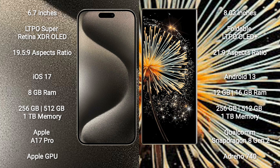The Xiaomi Mix Fold 3 comes with 12GB or 16GB RAM and 256GB or 512GB internal storage. It is powered by the Qualcomm Snapdragon 8 Gen 2 processor with Adreno 740 GPU.